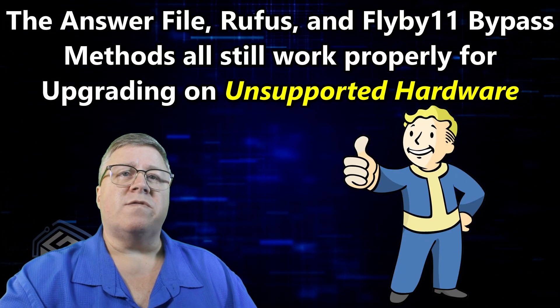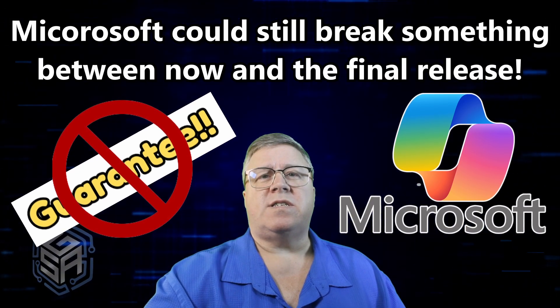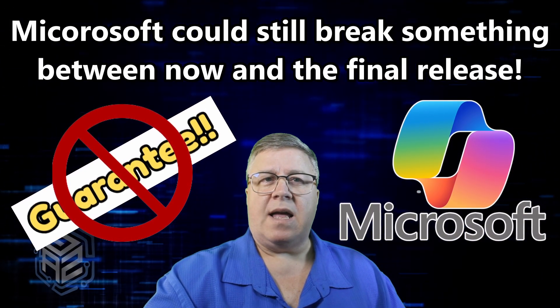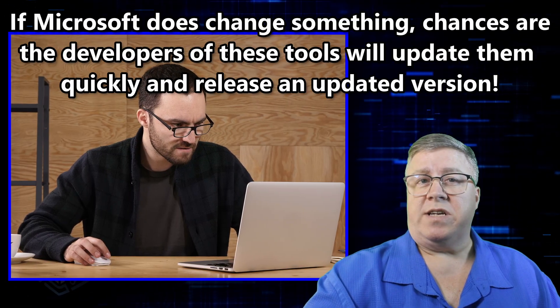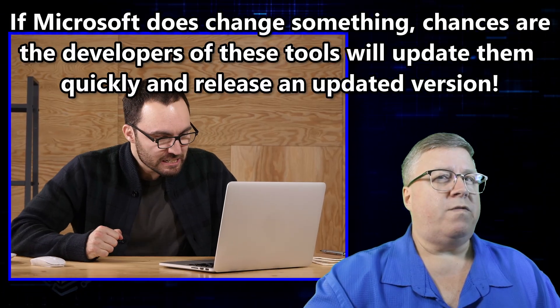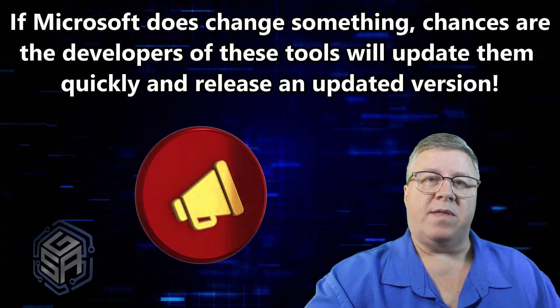So for now, at least your favorite tricks are still going to get the job done. Just to be clear though, this still isn't a guarantee — Microsoft could still break something between now and the final release. But as of right now, all these methods do work. And if Microsoft does change something, chances are the developers behind these tools will figure it out pretty fast and push out updated versions to keep things rolling.